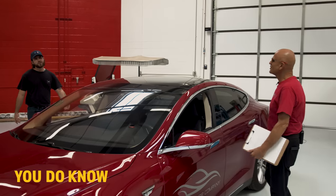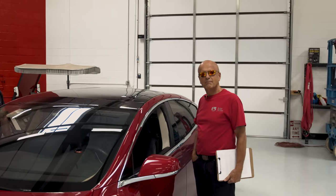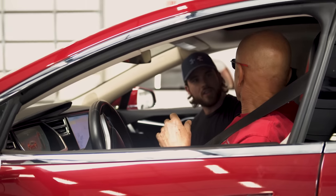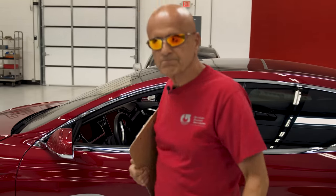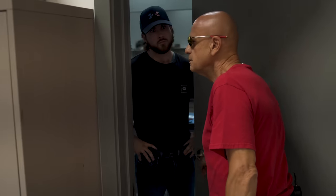So you're like Teslas, huh? Yeah, they're pretty cool cars. You know they're not eco-friendly, right? Do you even know how lithium-ion batteries are made? Do you even know how bad supercharging is for your battery? And what do you do when you run out of battery in the middle of nowhere?